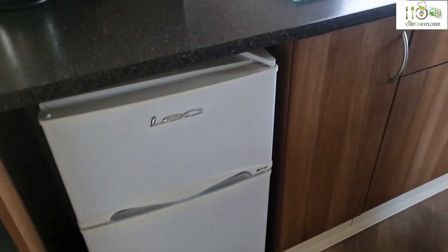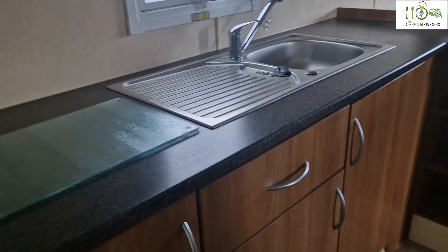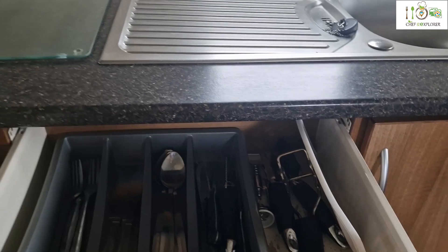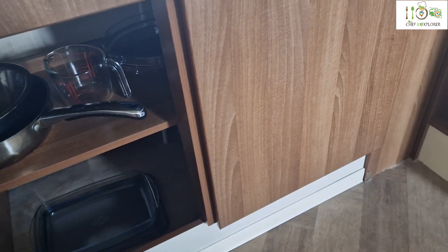Watch out for that, because there is not enough space to keep anything in this fridge freezer. There is space for everything else though. There is cutlery, and some pots and pans.